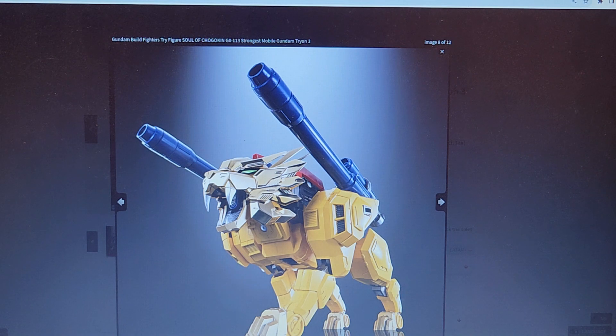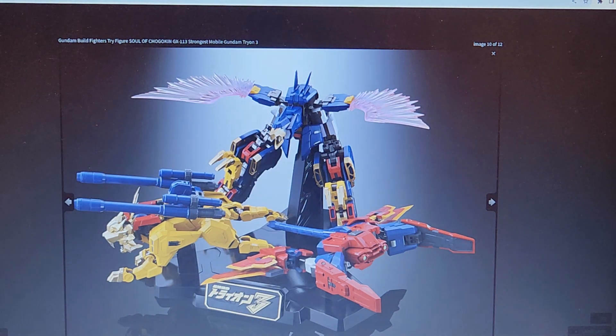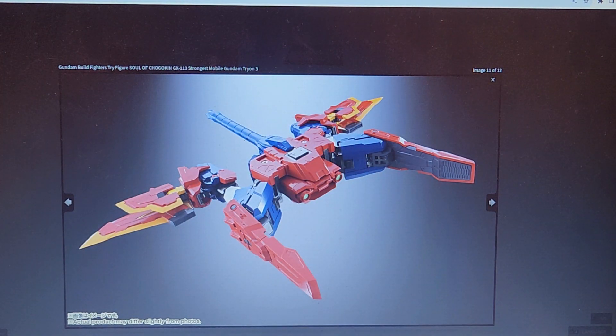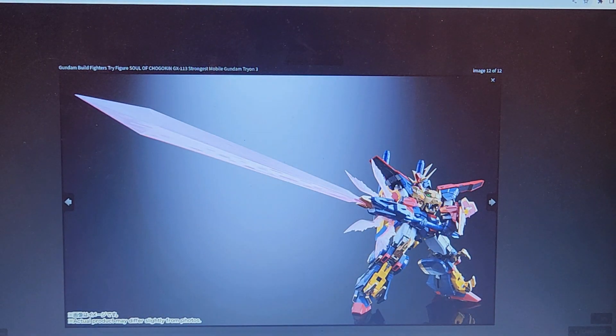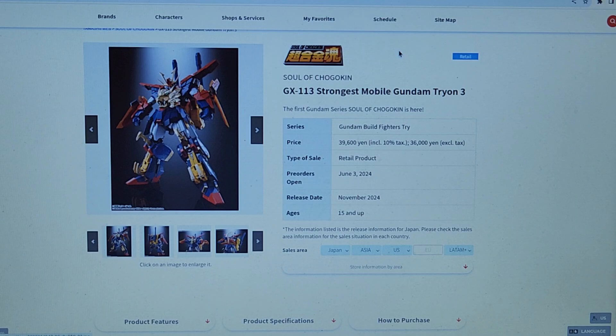And there's the killer for me — it's a combiner. So it combines these three creatures. I've never heard of a Gundam combiner before. So if it's 10 years old, that means it's actually relatively new compared to most of the ones I've ever seen.